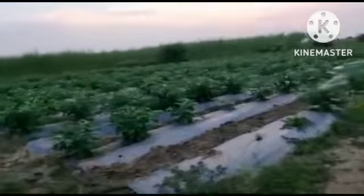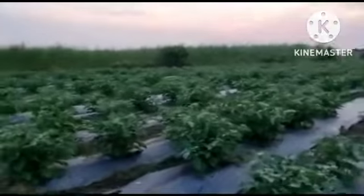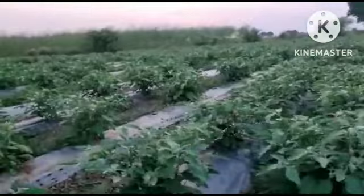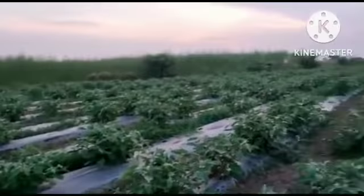This is my brinjal field. These are my brinjal plants. You can see the small brinjals are growing well. I am cultivating a total of 8 and a half acres of land.